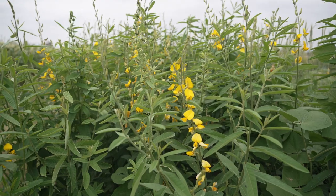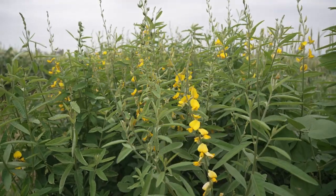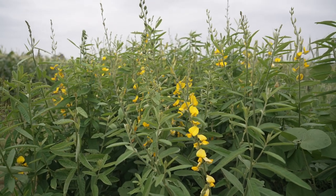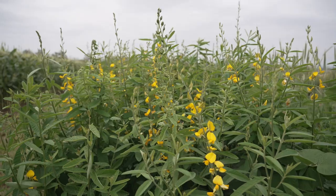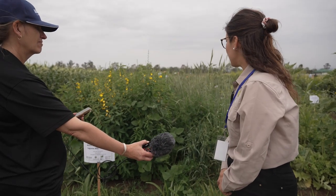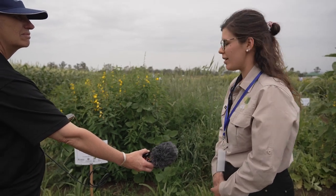You can see here we've got a legume mixed species cover crop with sunhemp, which is the tall one with yellow flowers, a cowpea, and a lab lab sitting in the understory. All three of these are legumes, so they're great for adding nitrogen to your system. The key thing with legumes is inoculating them with the right rhizobia to maximize the benefits of nitrogen addition into your farming system.